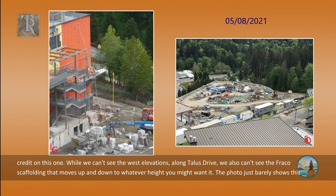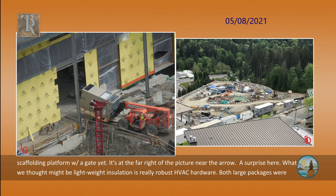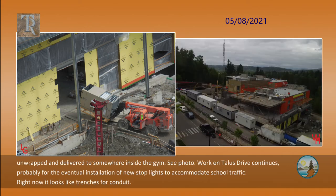While we can't see the west elevations along Tallis Drive, we also can't see the fraco scaffolding that moves up and down to whatever height you might want it. The photo just barely shows this scaffolding platform with the gate — it's at the far right of the picture near the arrow. What we thought might be lightweight insulation is really robust HVAC hardware. Both large packages were unwrapped and delivered somewhere inside the gym. Work on Tallis Drive continues, probably for the eventual installation of new stoplights to accommodate school traffic. Right now it looks like trenches for conduit.